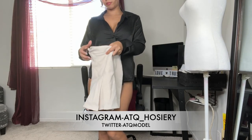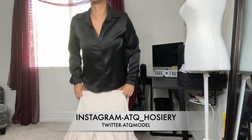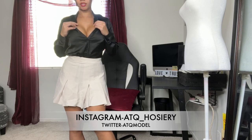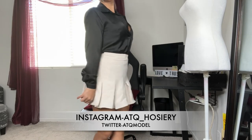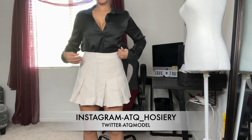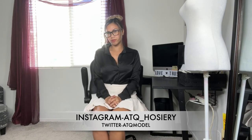And then I have this pleated skirt. So this is what the look looks like so far with the skirt and the top. Now we're going to put on the glasses, and let me go grab my stockings that I'll be wearing with it.